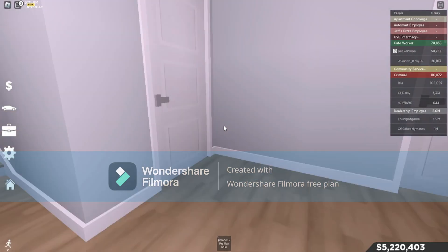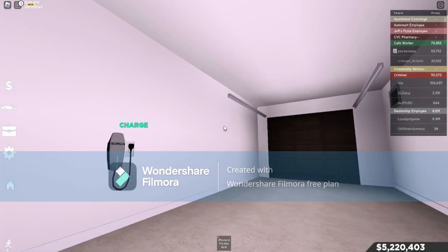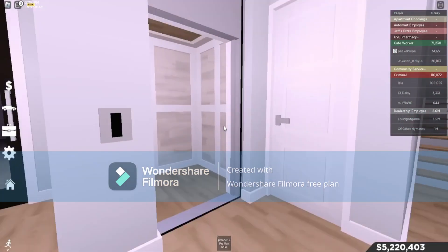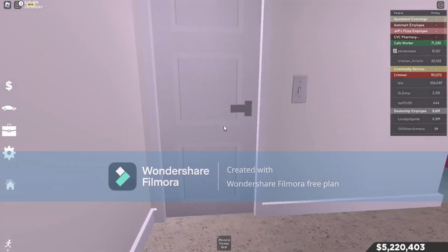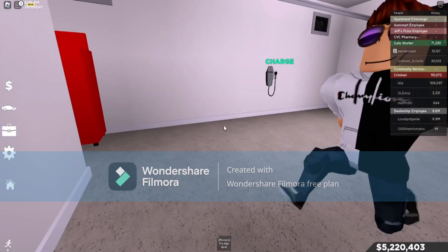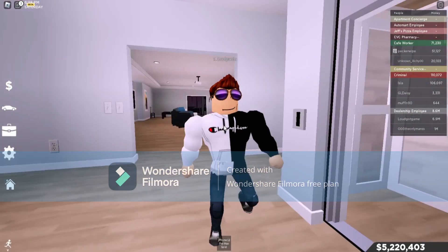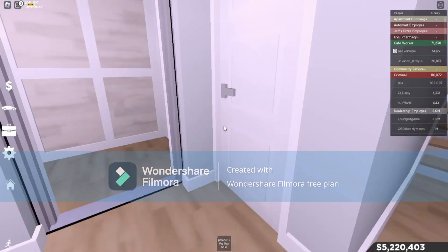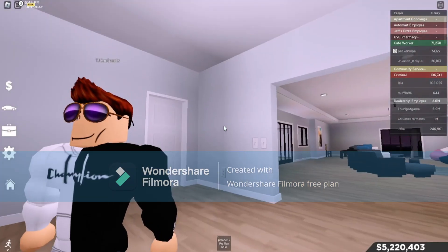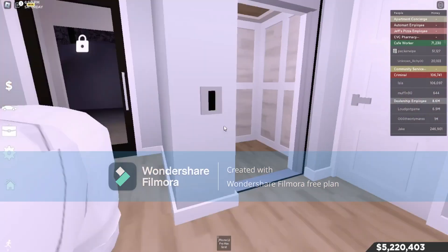Over here is one of the garages — small garage. And then over here is another garage which is actually bigger. We had a small debate about which is bigger. I did my six-by-six Mercedes test and it fits perfectly.